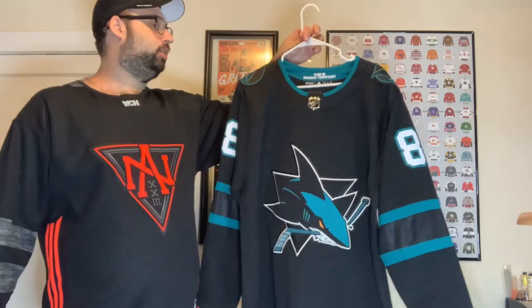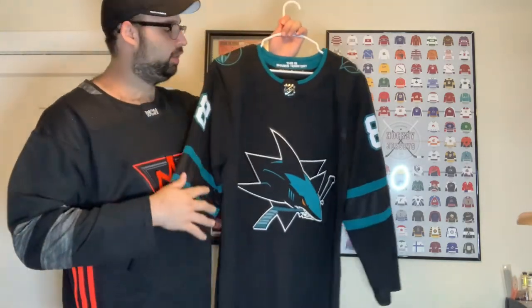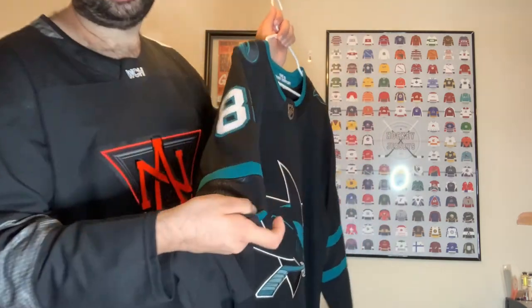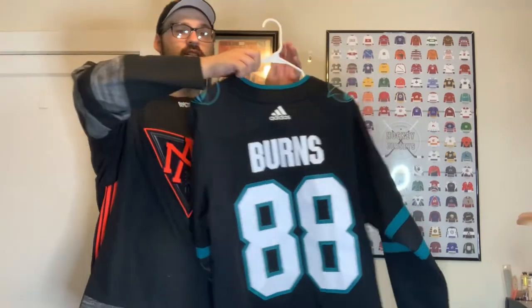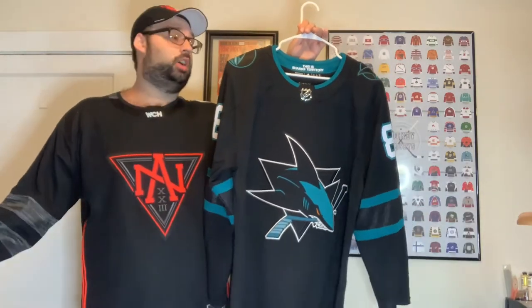Then we have the black stealth jersey — I do like the shoulder patches, kind of like the old school shoulder patches from the original jerseys. It's all black but the blue accents work, and they have the SJ worked into the sleeve design. It's a Brent Burns jersey — I got it on clearance through Dick's Sporting Goods for around $60. They jacked up the price shortly after I bought it, so I'm glad I got it when I had the chance.